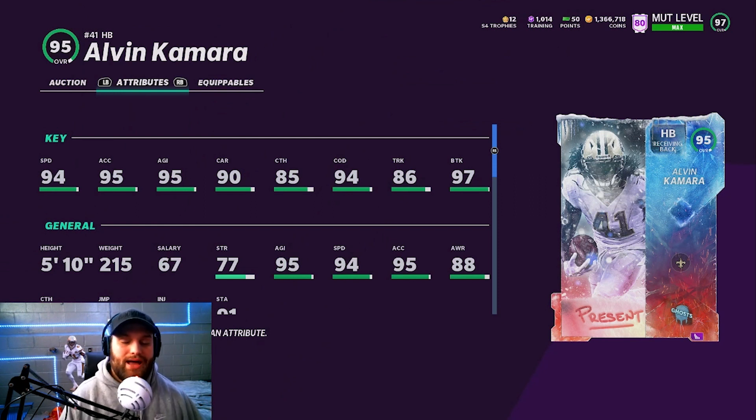Not a bad top 10 list — I hope you guys enjoy this one. Make sure to drop a like. I will see you guys in tomorrow's video. We might be doing a coin method if they don't get some good flashbacks in the game. But if there are no good flashbacks, we will be doing a coin-making method. Anyways, I hope you guys enjoy this — I will see you guys in the next one. Peace out, boys.